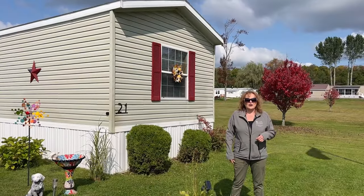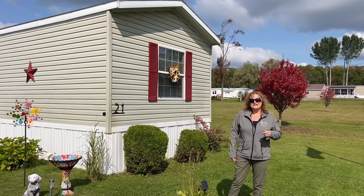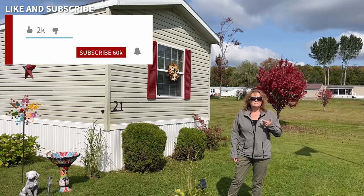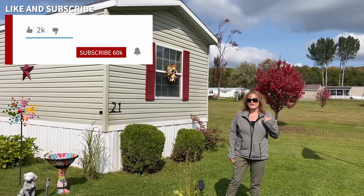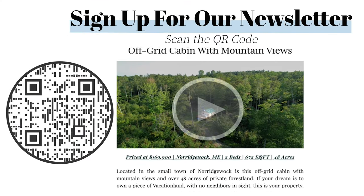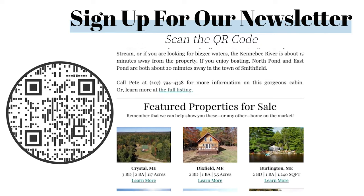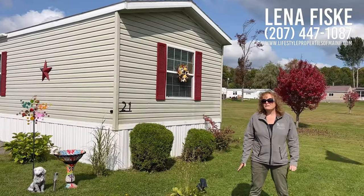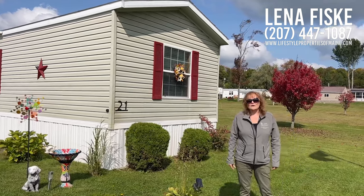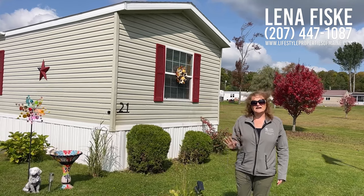Thank you for coming along with me today to see 21 Cristera Avenue in East Millinocket, Maine. If you haven't already, please like, share, subscribe, and hit the notification bell so you do not miss out on any of our other new videos. Within the video you'll see a QR code — if you'd like to subscribe to our newsletter, just scan that and it will take you to the link. If you need more information about this property or any other property we have listed, please give me a call or give the office a call. Thank you again, have a nice day, and see you at the next listing.